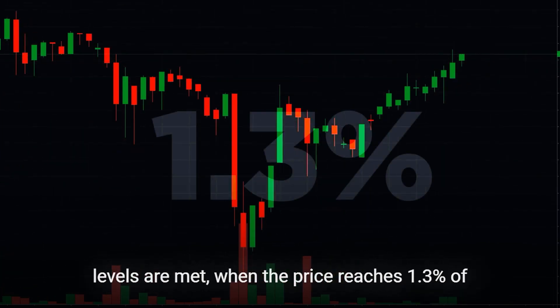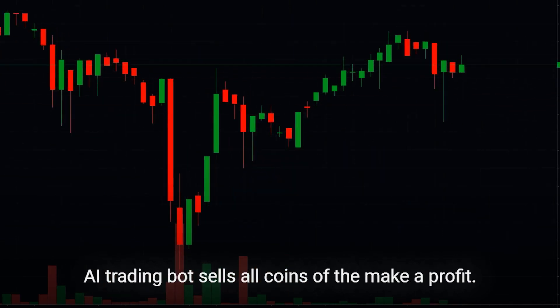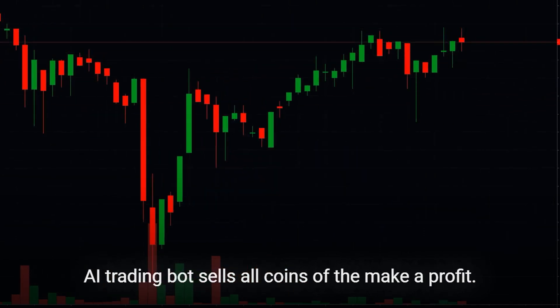When the price reaches 1.3% of the average purchase price of the coins held, the AI trading bot sells all coins held to make a profit.